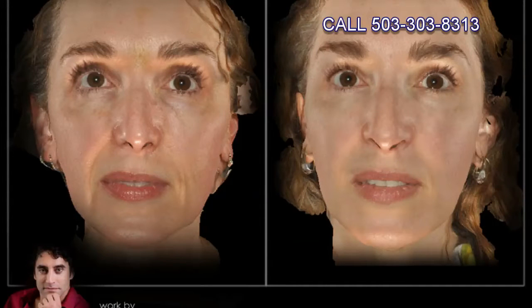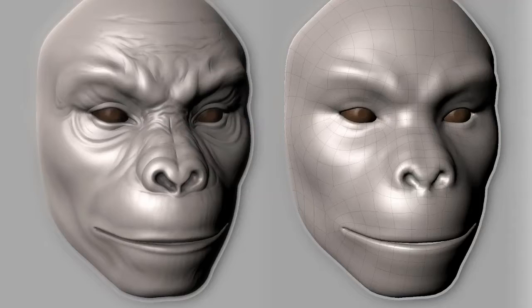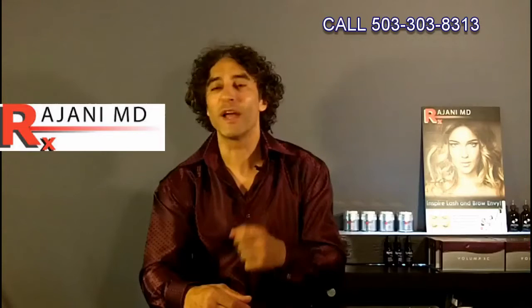Now let's look at before and after pictures of patients where we didn't fill lines or folds but filled in three dimensions in other areas. We use very little product in the nasolabial folds, the marionette, or the pre-jowl. We rarely fill these areas because we don't want to create volume or dimension in a forward projection where you never had volume before.